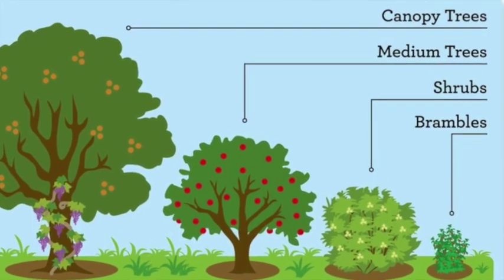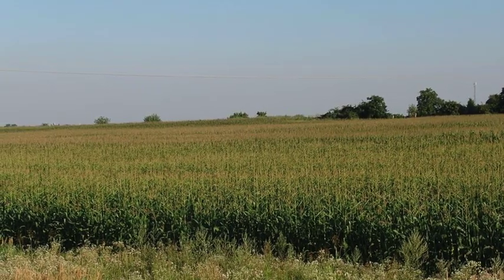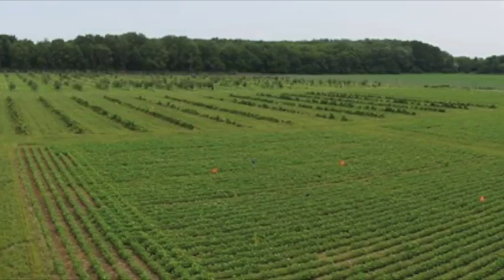Woody typically refers to non-herbaceous crops — so trees or shrubs — and polyculture refers to having more than one species in that agricultural system.